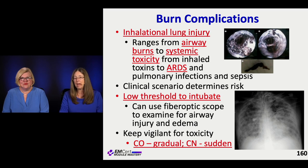Our threshold to intubate — especially if you're transferring somebody — should be low. You're almost never wrong to intubate someone where you're concerned and can say here was what was burned, here is what they were exposed to, and they're going far away. It's completely fine to go ahead and intubate that person.